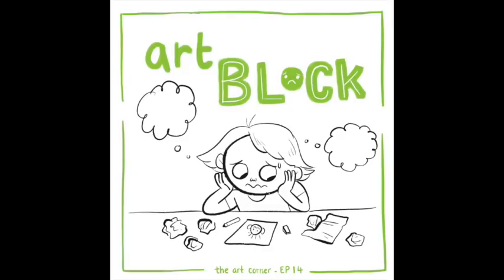Mine is actually really similar. There are those two different types of art block, and recently the one I'd been going through was the 'why don't my hands work properly' kind — which is always a really frustrating place to be, where you feel like you've suddenly forgotten how to do anything.